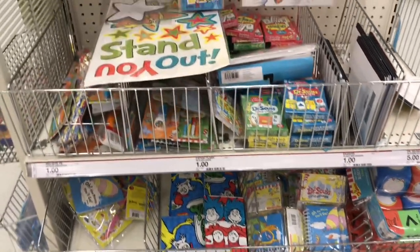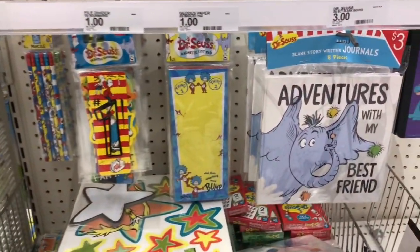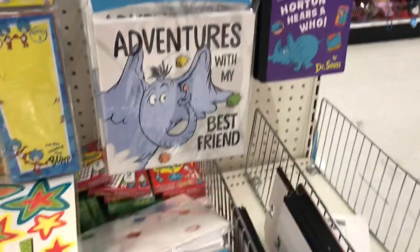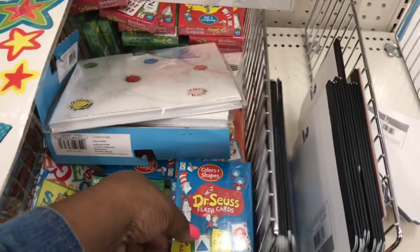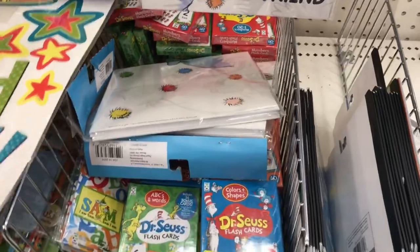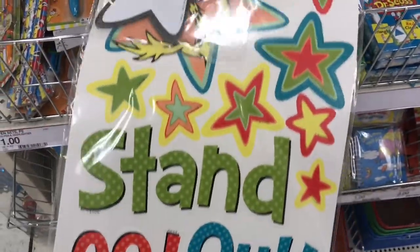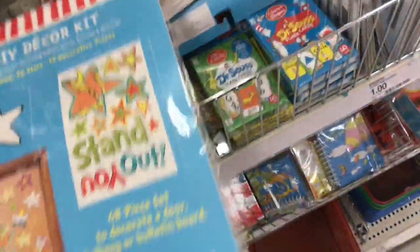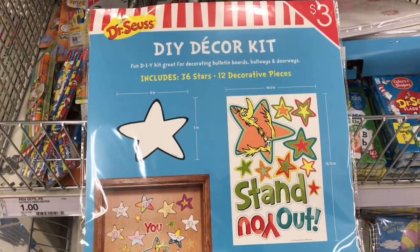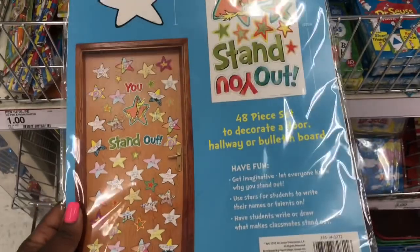In their Dollar Spot I was able to look up all of this Dr. Seuss stuff. Dr. Seuss's birthday is March the 2nd, so many of my educators will understand how big of a deal this is, especially for your little ones. Here is a DIY door kit and I thought that would be a great addition to any classroom, and especially at three dollars you cannot beat that at all.